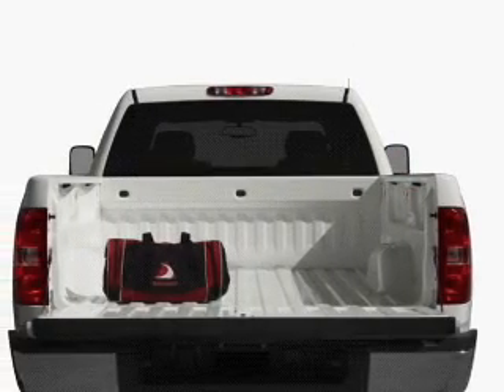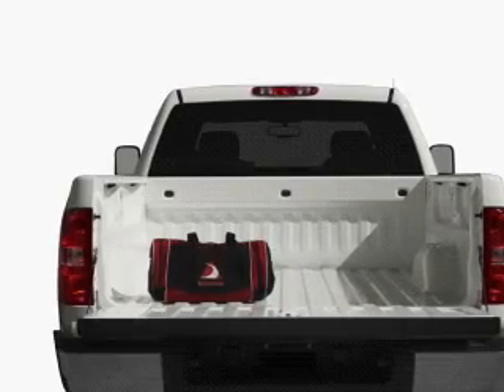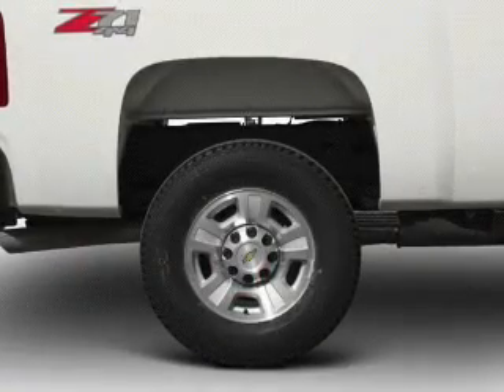Stand out from the crowd with premium wheels. Brake safely with the anti-lock braking system. Tailor the temperature to your preference and your passengers.